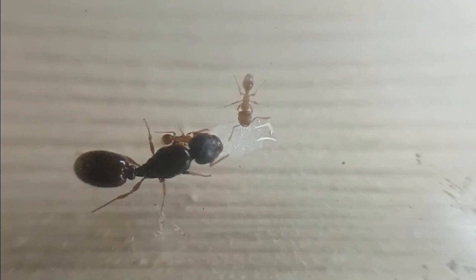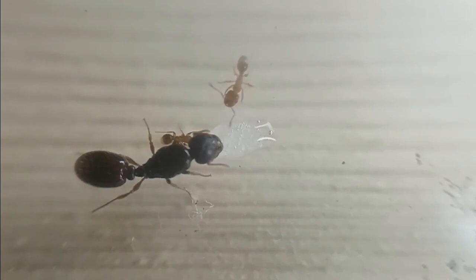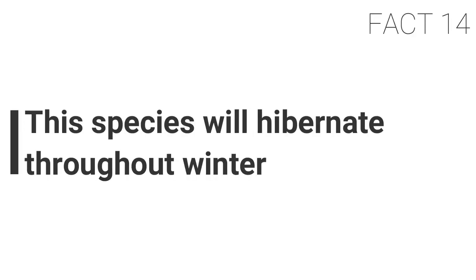Fact thirteen: the average colony will reach between 3,000 to 10,000 individuals. This species rarely exceeds 50,000. Well-established colonies will easily reach a few thousand, creating large trails when foraging. Their nests reach a depth of around 60 to 90 centimeters.